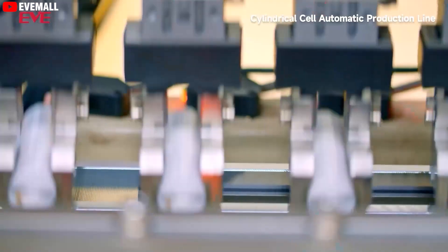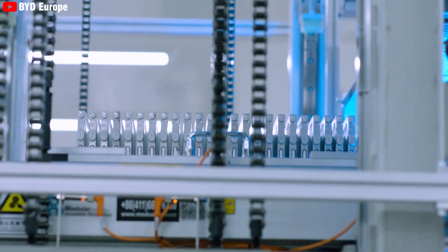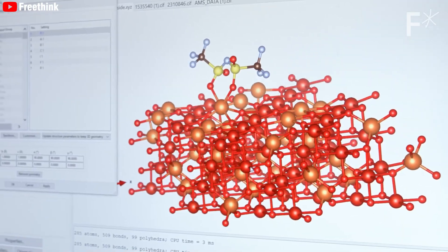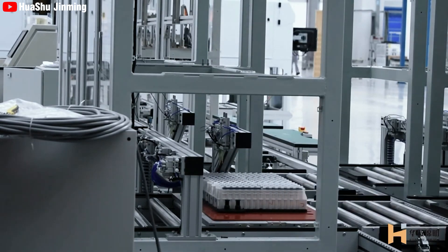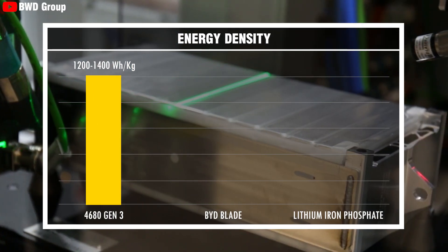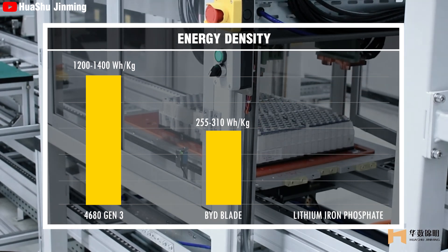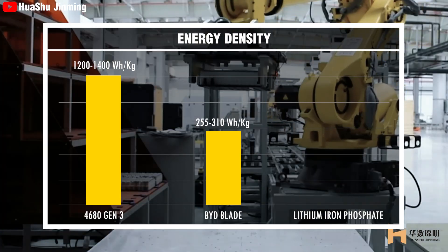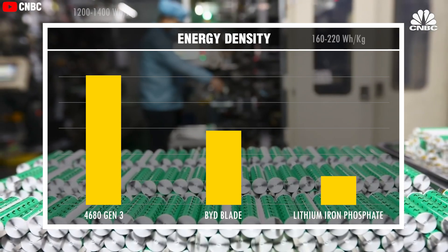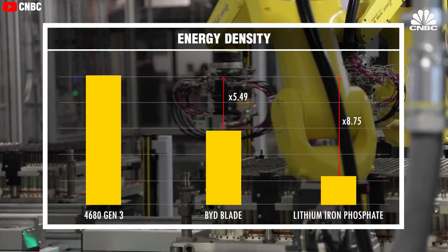The new Tesla 4680 Gen 3 battery stands out in the competitive landscape of electric vehicle batteries, significantly surpassing rivals like the BYD Blade battery and lithium-iron phosphate batteries. With an energy density of up to 1,200 to 1,400 watt-hour per kilogram, it dramatically outperforms the BYD Blade battery at 255–310 watt-hour per kilogram and lithium-iron phosphate batteries at 160–220 watt-hour per kilogram — making it approximately 5.49 times more energy-dense than BYD Blade and 8.75 times more than lithium-iron phosphate batteries.